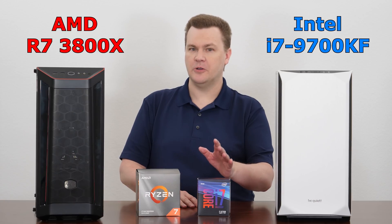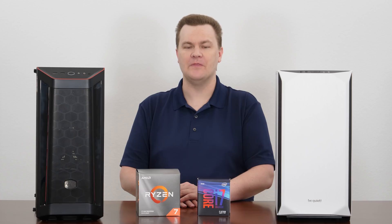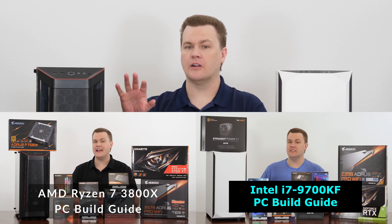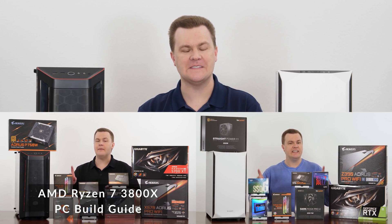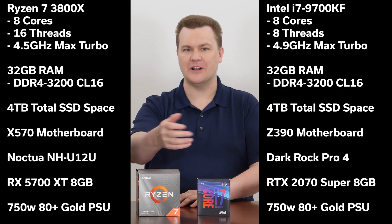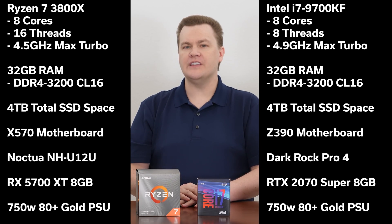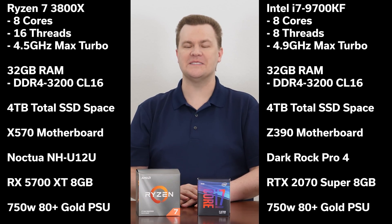The Intel doesn't come with a cooler, but we're using an aftermarket cooler on both — I think a $400 CPU deserves one. I've previously covered both of these $2,000 builds in detail, linked in the video description below, so I'm not going to discuss their parts or configurations today. I'll just put up a list of all the components here. Overall, these are $2,000 builds that are fairly even in terms of performance, at least on paper.